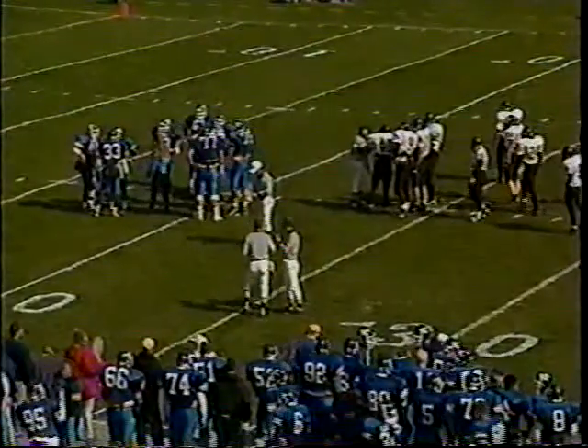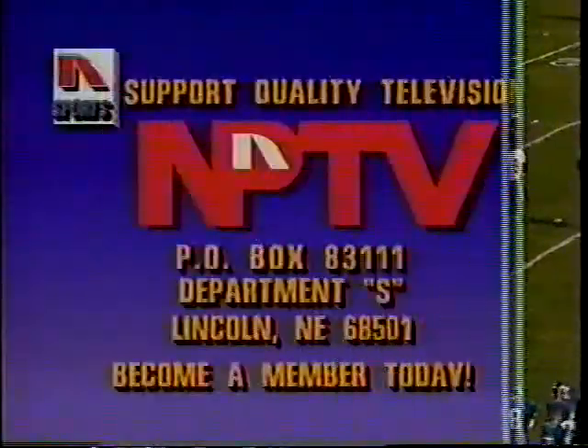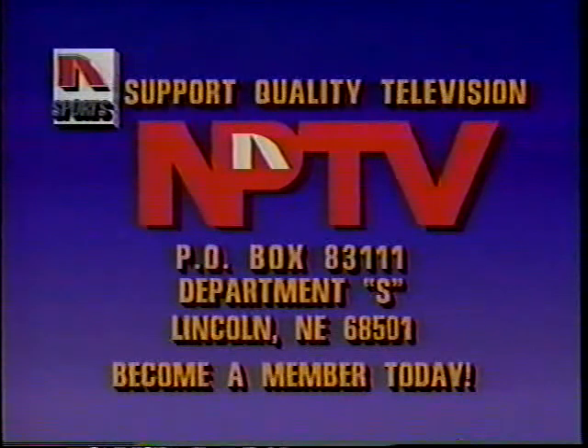The Lopers fail to capitalize on the turnover. Casey Anderson comes in to punt with Jerry Garrett back deep to receive. NCAA Division II football on NETV is presented in part by viewers like you, contributing members of Nebraskans for Public Television.